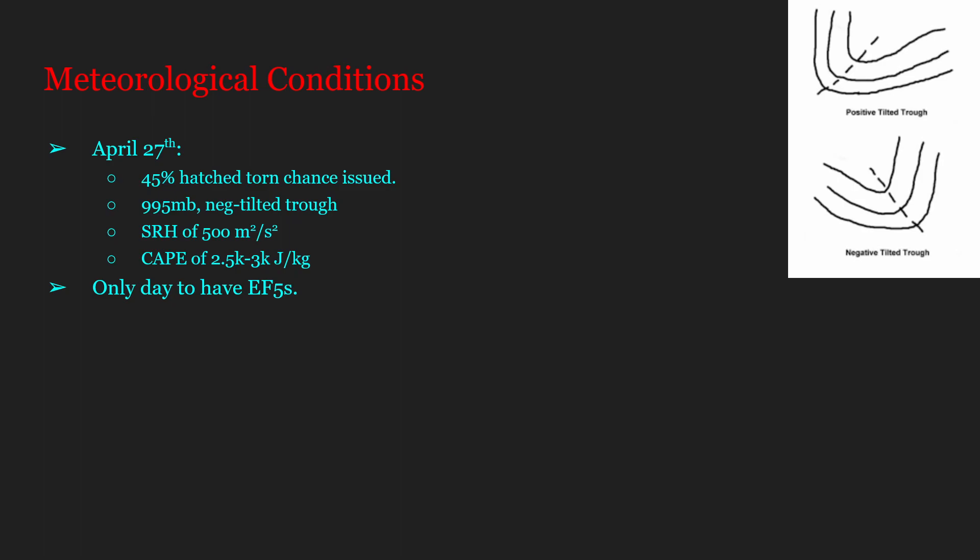April 27th, 2011 is the only day to have EF5s during the 2011 Super Outbreak, which ran for three whole days.